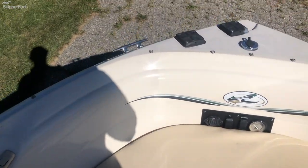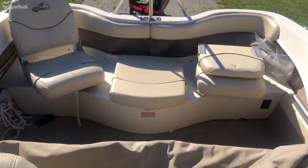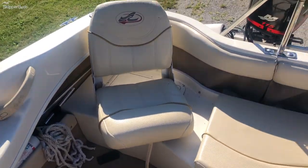You also have a spot for a trolling motor should you want to install one — one is not included. This boat is on site here in Sturgeon Bay. Feel free to give us a call and schedule your showing today.